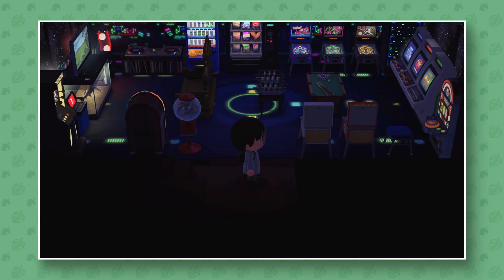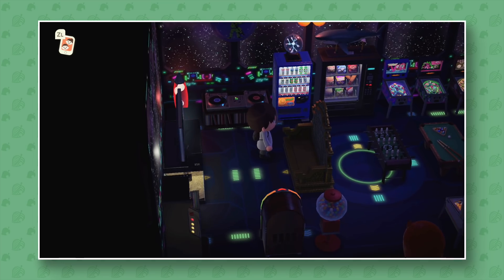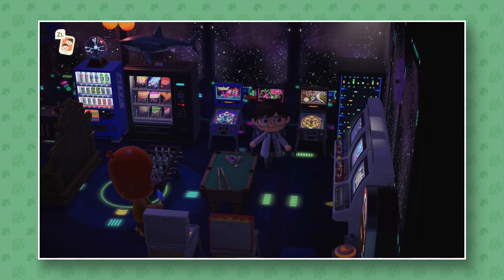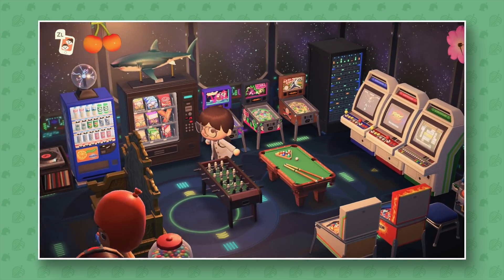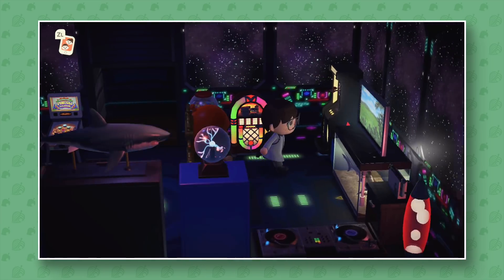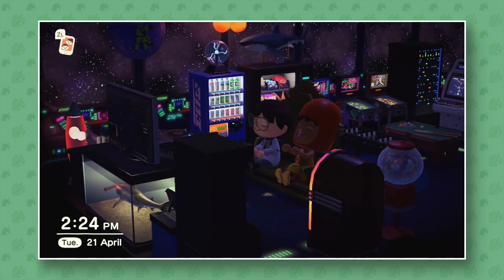Oh my god — okay, so I've seen this one from one of the pictures. It's like an arcade. This reminds me of the arcade in Stardew Valley in the desert. It definitely looks a lot cooler with the light off, but it still looks so cool. Look at that lighting. Wow.